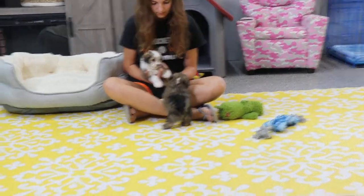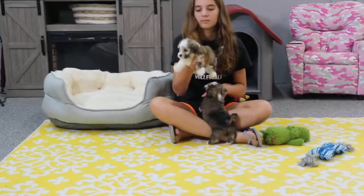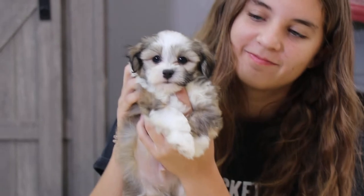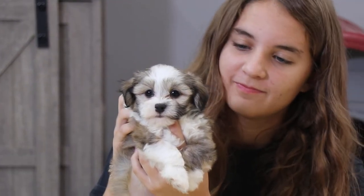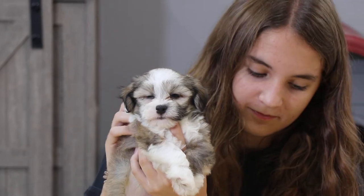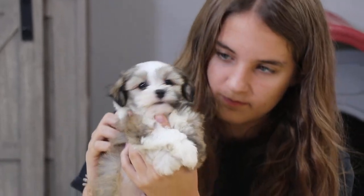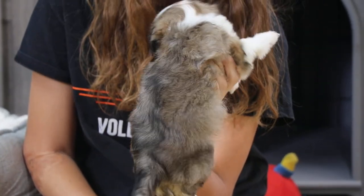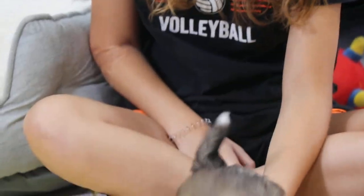Now Elias is holding Cujo — sorry, the camera was off there. Cujo is reserved. Look at that pretty face — beautiful pup. He's kind of that mix of dark and light sable; you can see down his back he has some darker colors but definitely some lighter as well.